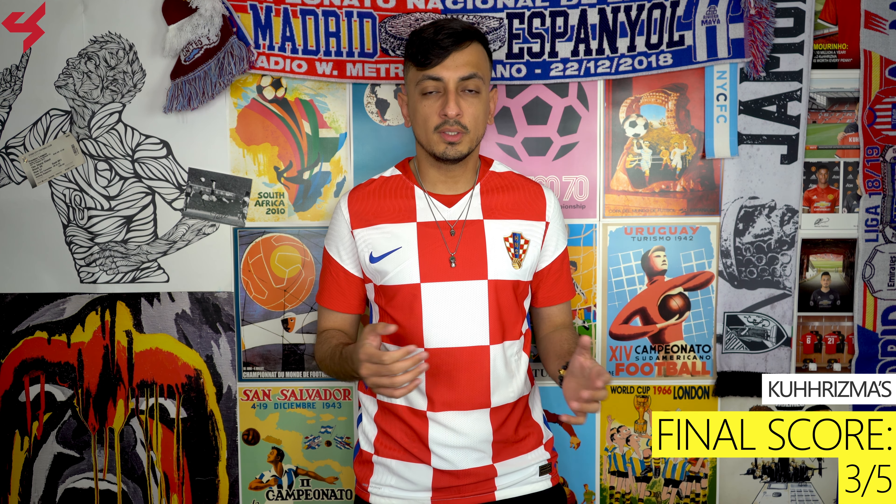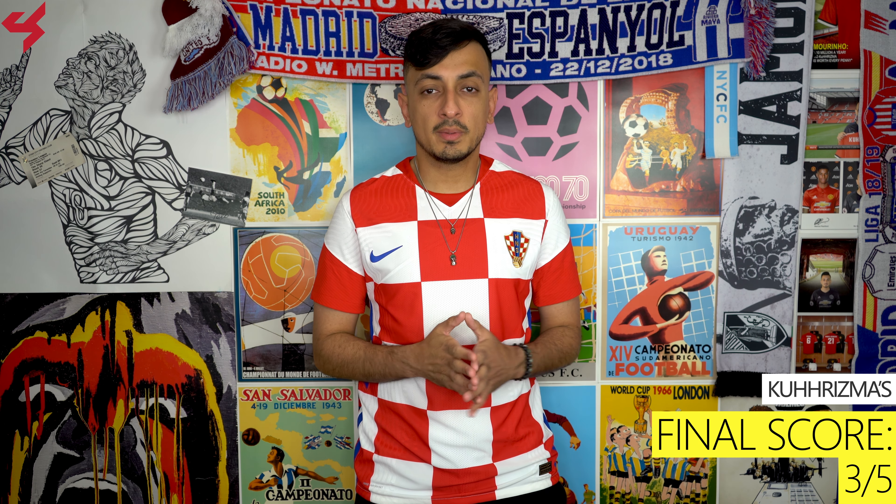As far as sizing goes, as always in a Nike Vapor jersey, I am wearing a size medium, and if you are thinking about picking one up for yourself I highly recommend going up a size as they do run small. Let me know what you guys are feeling about this home jersey for Croatia by leaving all your feedback down below. Leave a like and subscribe, and for everything soccer keep it locked here. Peace.